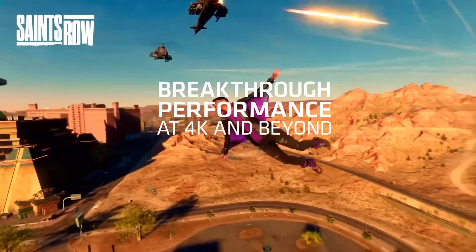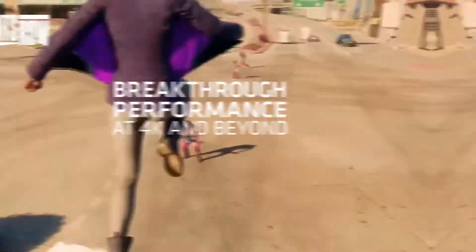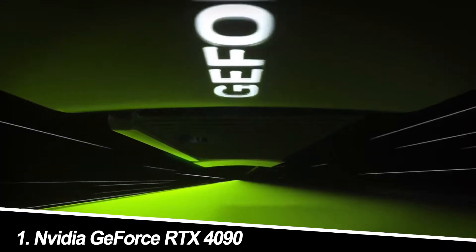In this video, I will share with you the top graphics cards for 2024. Number 1.